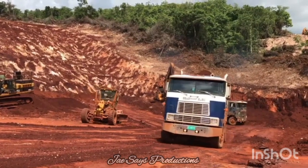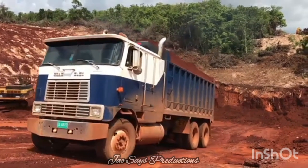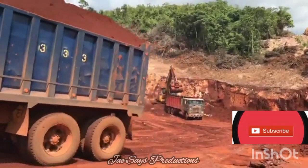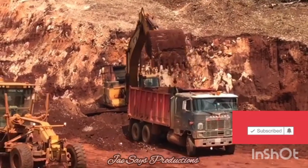If this information has already caught your attention, please feel free to join the Jaysays family by hitting the subscribe button right down below. Give the video a thumbs up and drop a comment below on what you find most fascinating about Jamaica's mineral wealth.